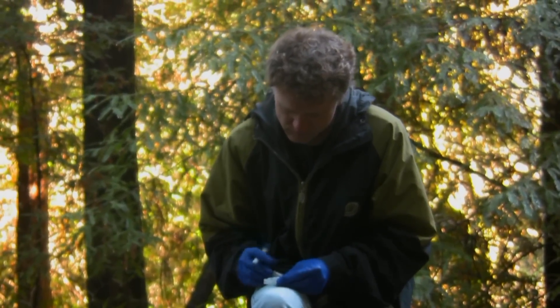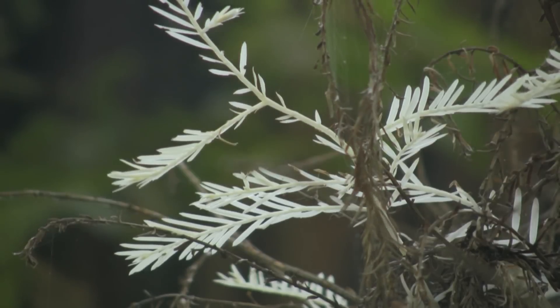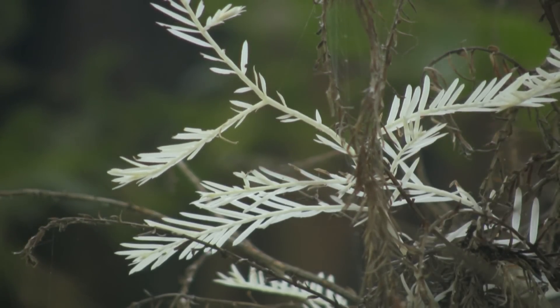I'm Barry Starr and I'm the director of Stanford at the Tech. I write for Quest, and one of the blog topics that came up was about albino redwoods, and I thought it would be cool to figure out what's going on there.